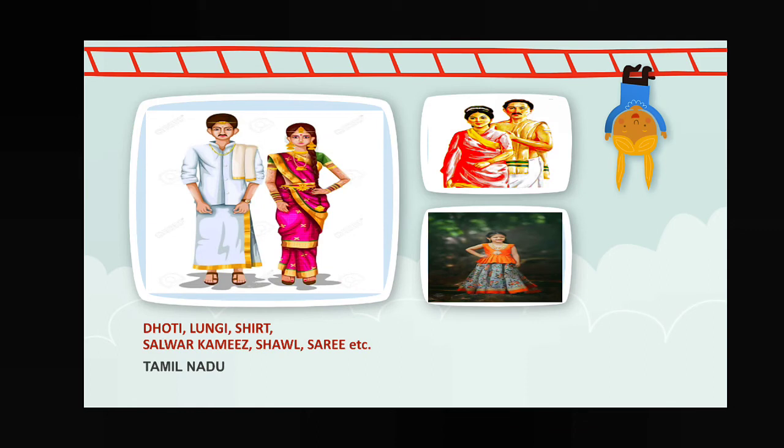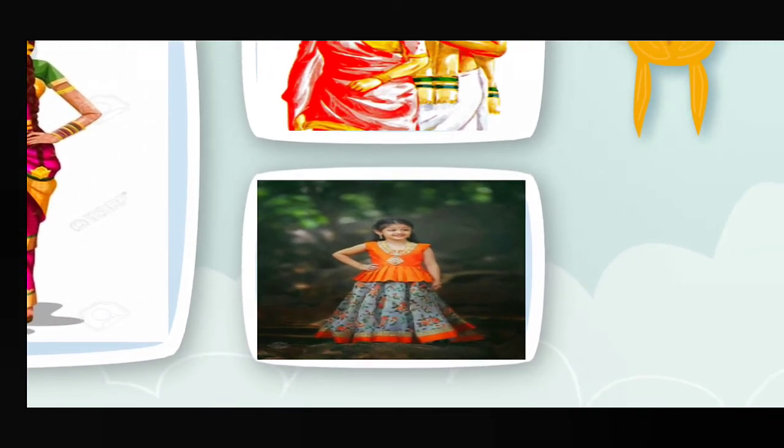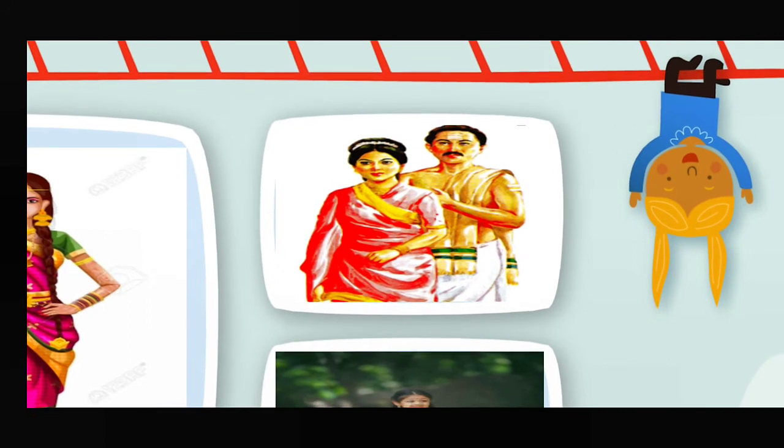Next, Tamil Nadu — dhoti, lungi, shad for male members; and salwar kameez and sari for female members. Take a look — this child is wearing the type of traditional dress from Tamil Nadu.